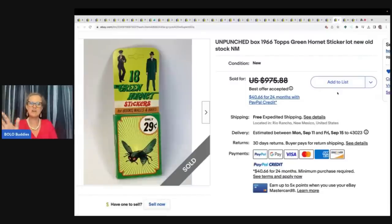This one is going to knock your socks off. Unpunched Box 1966 Tops Green Hornet sticker lot — new old stock. He paid $0.25 for this at a garage sale and took a best offer of $800.